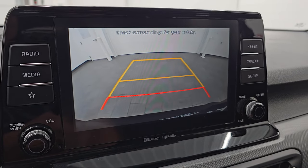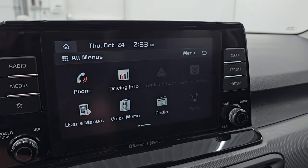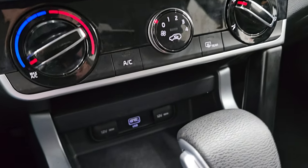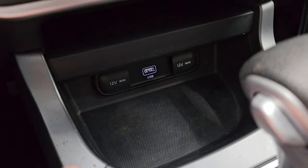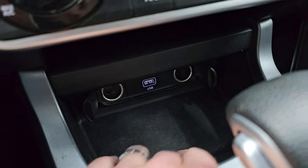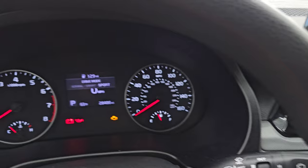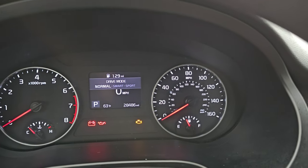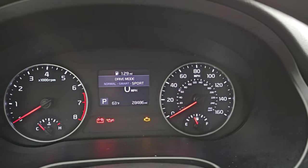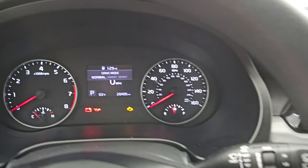This is also where your backup camera shows up, and you can see that it is working nicely. You get the nice gloss black around that radio. Down here are your climate controls. You get a USB and a 12-volt power point there. And then you get your different drive modes — sport, smart, and normal. Smart would be the eco mode, sport is the quicker mode, and normal is just normal.